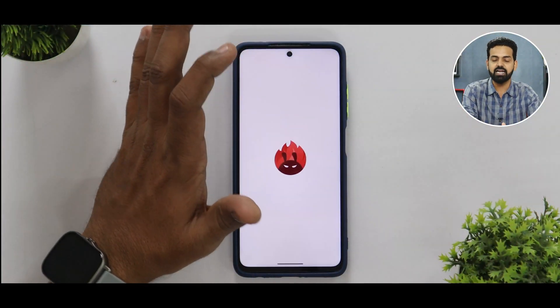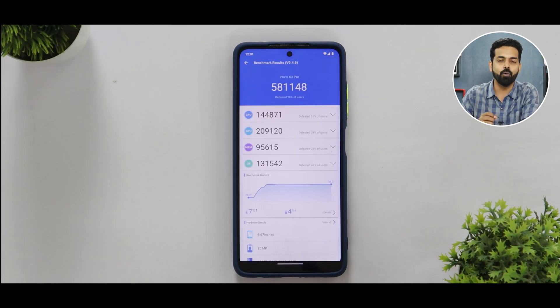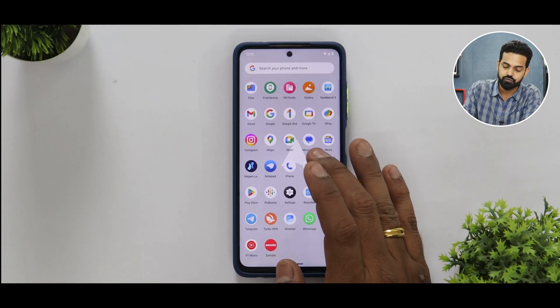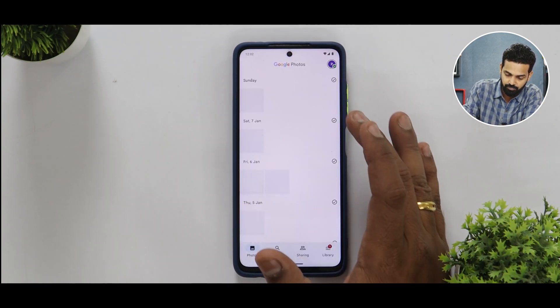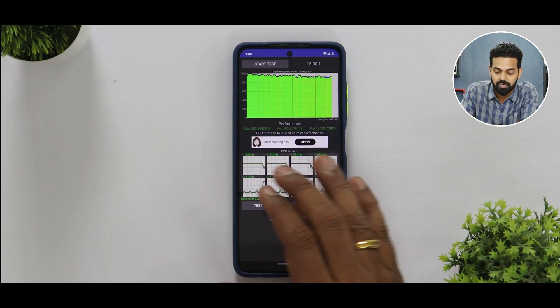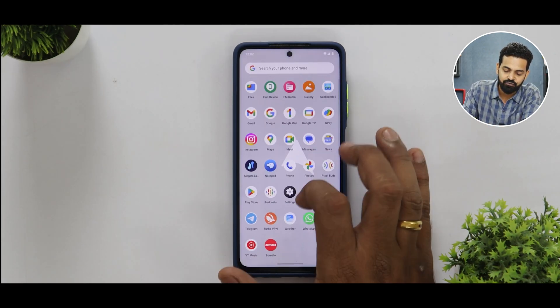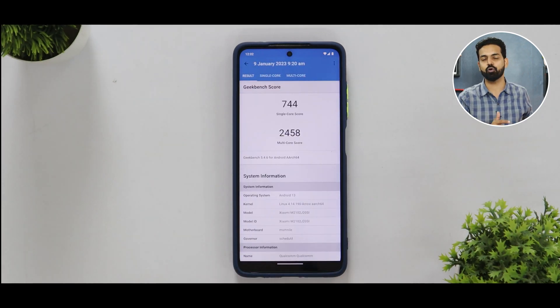For benchmark numbers, in Antutu we scored 581,148 — which is the score the Poco X3 Pro would normally get on MIUI, so it's not disappointing. The temperature increased by 7 degrees and battery dropped by 4 percentage points during the test. For the CPU throttle test, we achieved 91% throttling with an average score of 190,821 and a maximum score of 203,398 GIPS. In Geekbench, single-core came in at 744 and multi-core at 2,458 — the multi-core is a little on the lower side, but the overall package is good. Unlimited storage in Google Photos is also a nice bonus with this custom ROM.